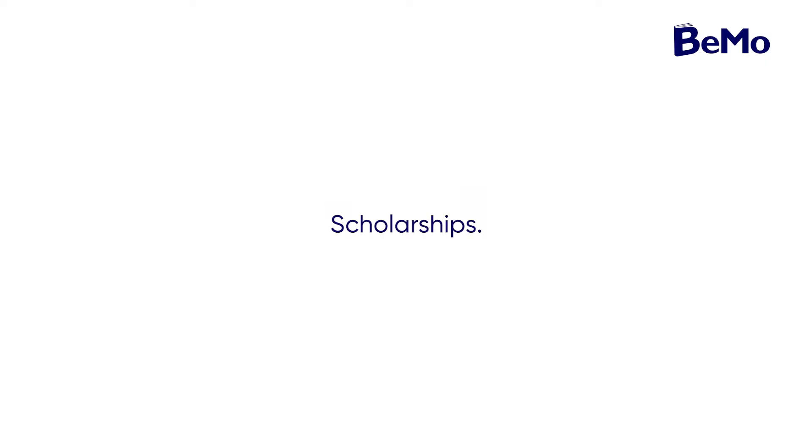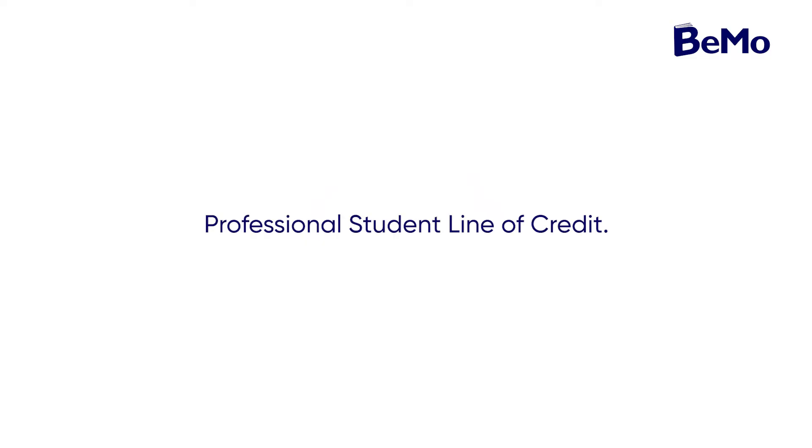Approximately 20% of MD students who achieve high academic standing receive some scholarship support. Most awards and scholarships at UBC, with the exception of affiliation scholarships, do not require student application — the Faculty of Medicine automatically recommends students based on academic standing and other qualities. Lines of credit begin accumulating interest immediately when funds are advanced and minimum monthly payments are required. UBC Medical School typically holds a Student Financial Services evening in September with all the major banks in attendance.